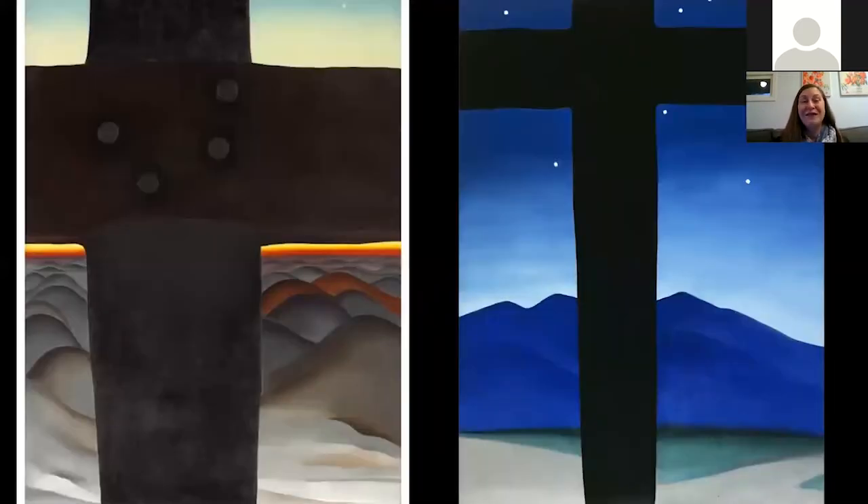Georgia O'Keeffe also began to paint a lot of crosses during this time. Black Cross, New Mexico from 1929 is at the Art Institute of Chicago, and the absolutely lovely Black Cross with Stars in Blue is also from the same year. She said: 'I saw the crosses so often and often in unexpected places, like a thin dark veil of the Catholic church spread over the New Mexico landscape.' These are really strong forms that could anchor her compositions — she's using this horizontal bar to focus our view on that sunset, with hills in the background that one art historian described as looking like a massive herd of elephants.